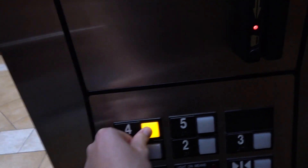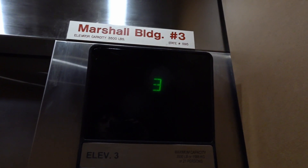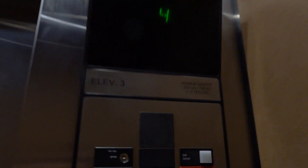Let's go up to 5. These might be Gen 2s actually. A Gen 2 Series 1? That's rare. Sounded kind of like a Gen 2 to me.